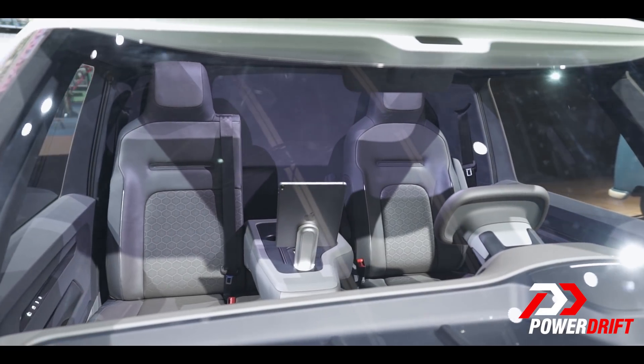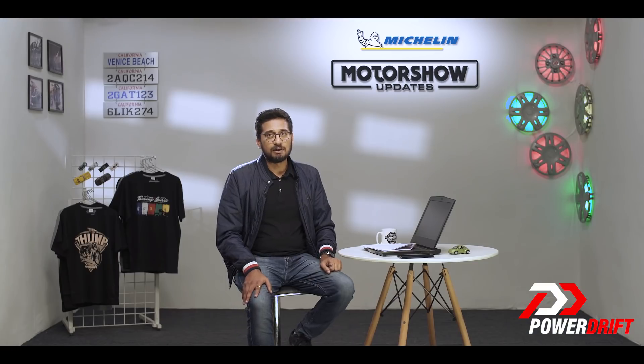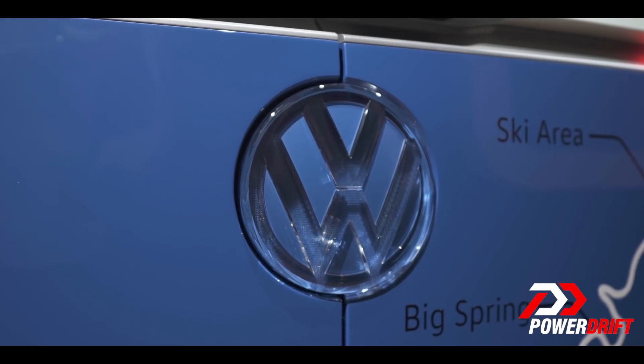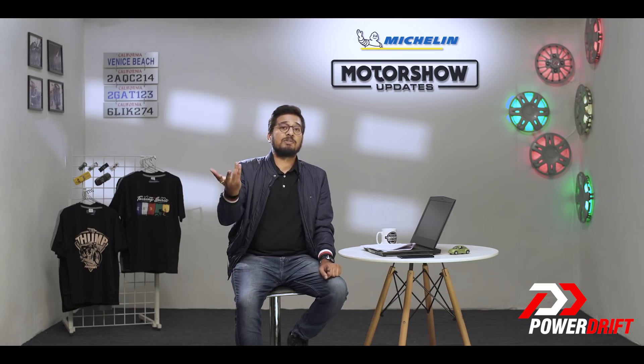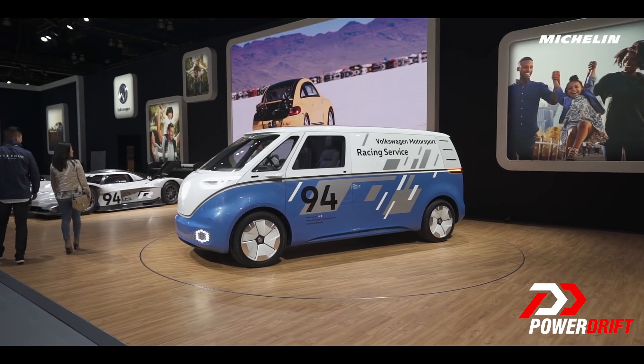At the front of the ID Buzz, you have a bench seat alongside the driver's seat which can easily seat two people. This is an autonomous vehicle. Interestingly, Volkswagen is pitching the ID Buzz for commercial space — think urban environments or delivery trucks, where electric makes a lot more sense.